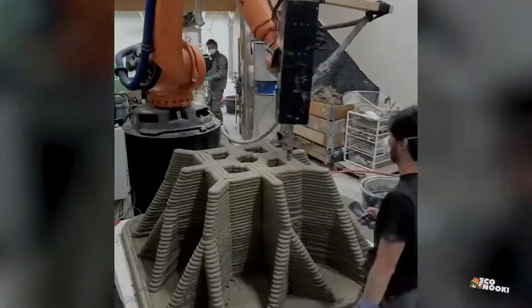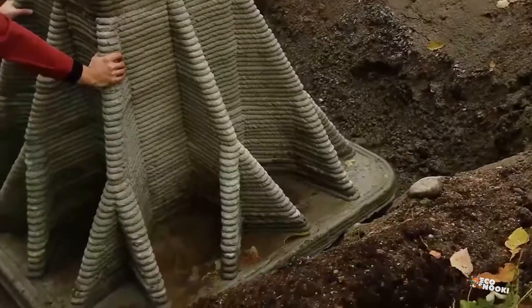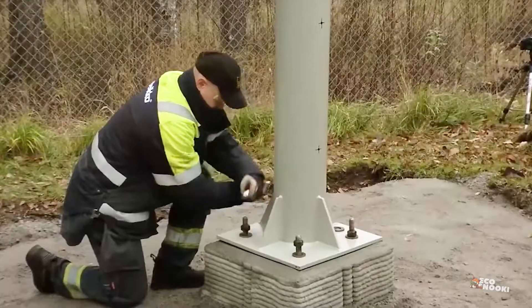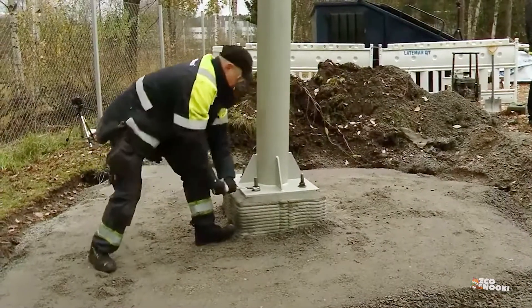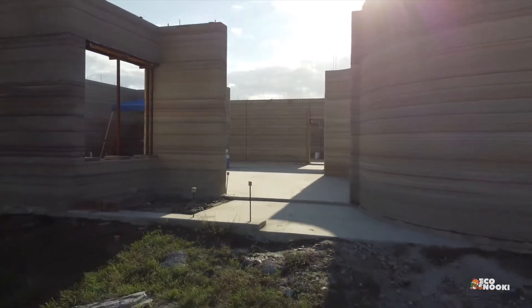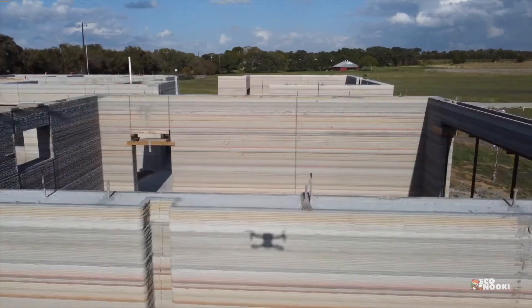Concrete printing using low-carbon concrete is being implemented by various 3D printing manufacturers like WASP, Hyperion Robotics, Siam Cement Group, APIS Core, Icon, Perry Group, Xtree, and others. Hive 3D builders have developed a low-cost geopolymer cement replacement that boasts an impressive 93% reduction in CO2 emissions.